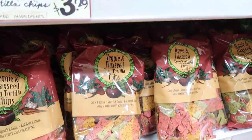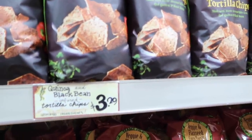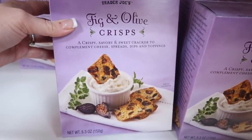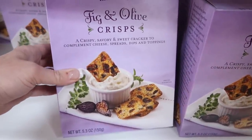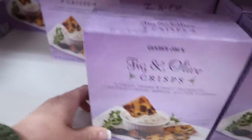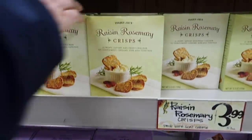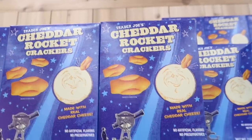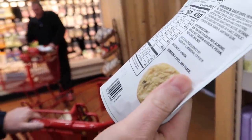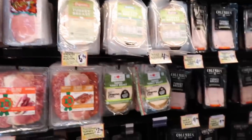Quinoa and black bean infused — that will probably be very good. Fig and olive crisps: crispy, savory, and sweet cracker to complement cheese spreads, dips, and toppings. That is interesting — it has olive pieces. Raisin and rosemary — those sound good. A lot of crisps. Look at all the choices you have.